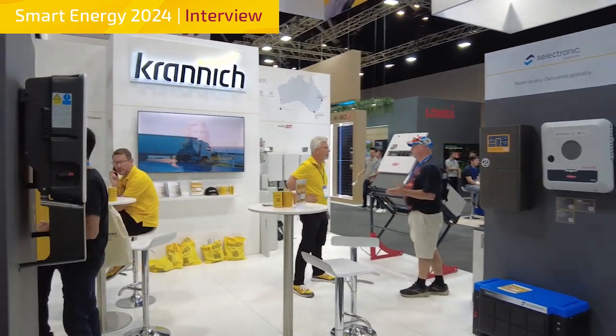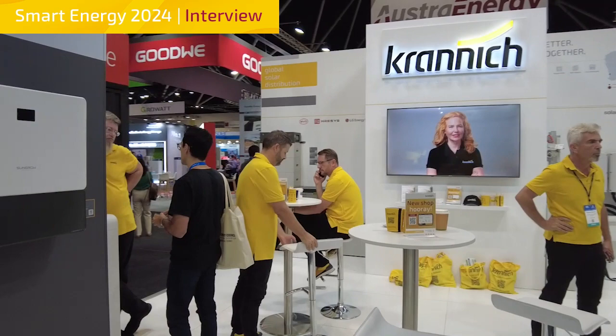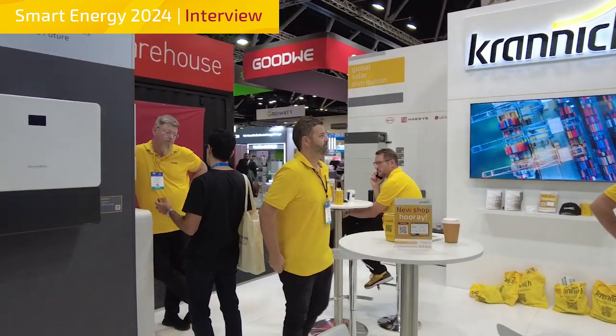Can you tell us what 'made locally, delivered globally' means for Selectronic? Selectronic has been manufacturing in Australia since 1964, so this year is our 60th birthday. We design the product, we support the product, and we manufacture it all in Australia. Everything possible we try to source or make ourselves here in Australia.